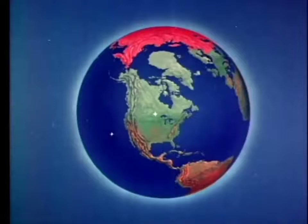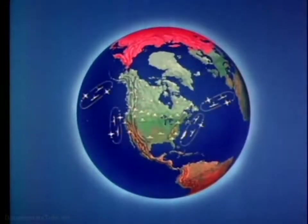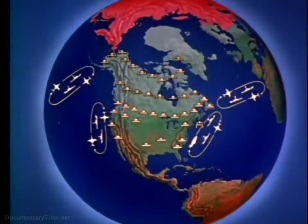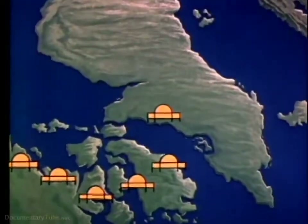Sprawled across North America, from the polar ice cap to the Mexican border, is a giant with a thousand eyes. Day and night, fair weather or foul, he guards his homeland. This giant is the air defense system of North America, a vast and intricate maze of radar networks. And through the electronic eyes of this giant, we are able to see the enemy before the enemy sees us.